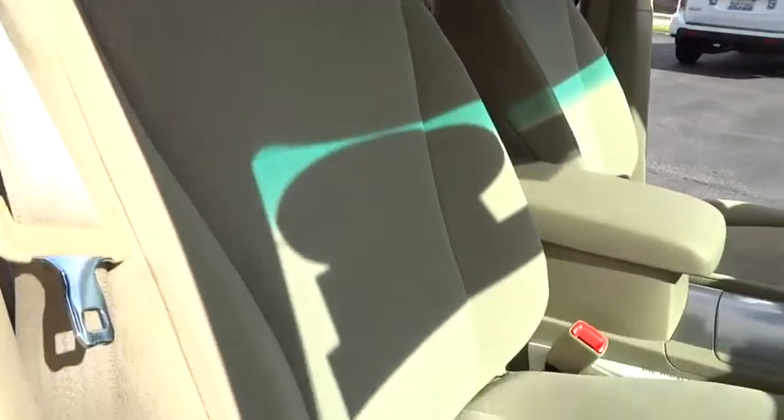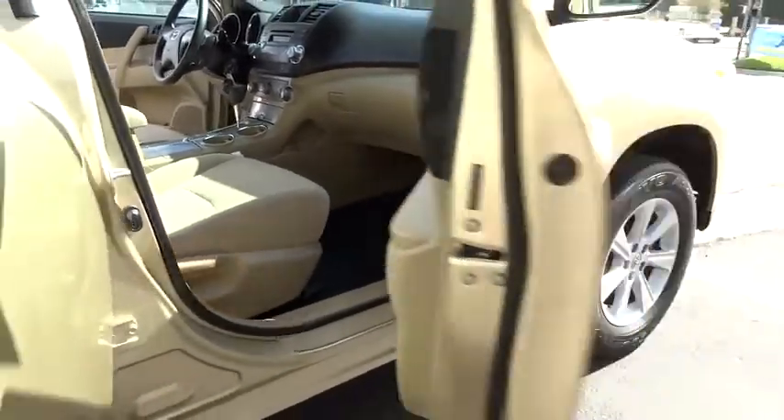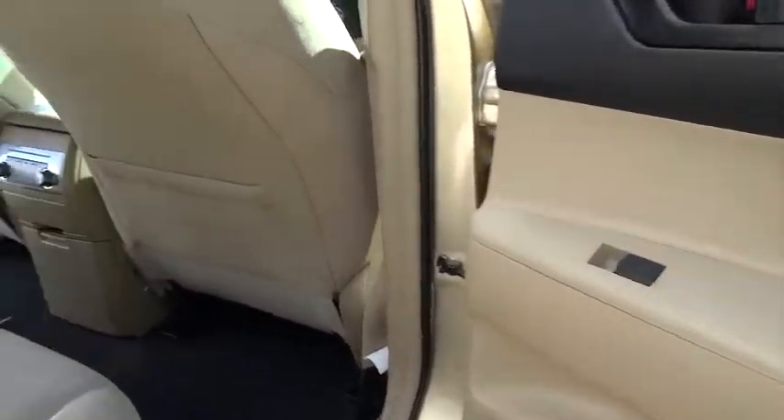FWD, AM FM stereo radio, power windows, passenger airbag, CD player, MP3 player, bucket seats, power door locks, child safety locks.